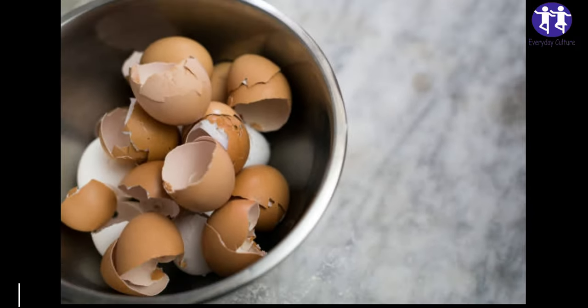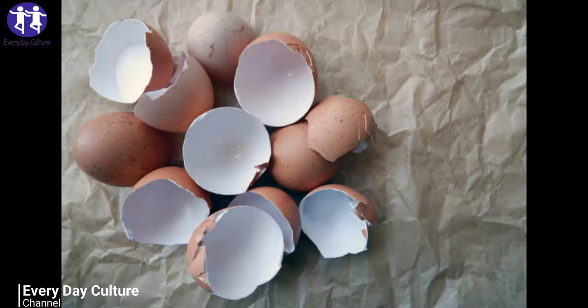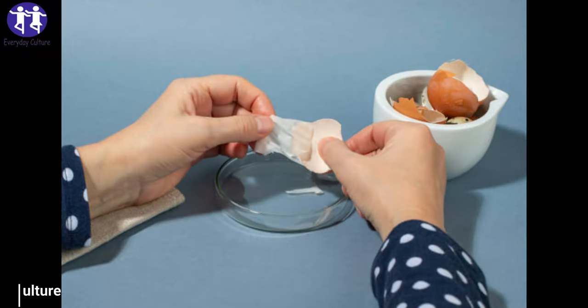Number one: household cleaner. You can make an easy and non-toxic abrasive cleaner by grinding some eggshells and mixing them with soapy water in a clean bottle or jar. Use the concoction to scrub your dirty pots and pans and your kitchen sink.